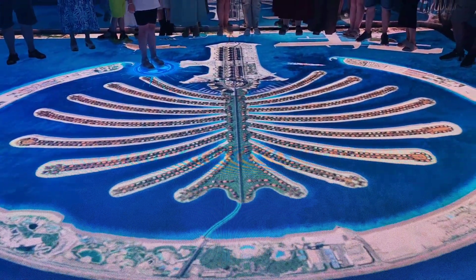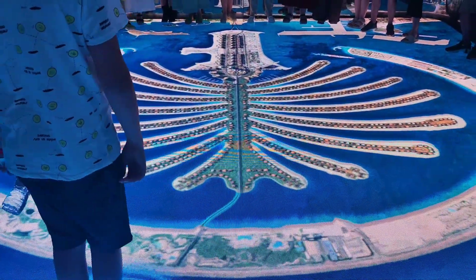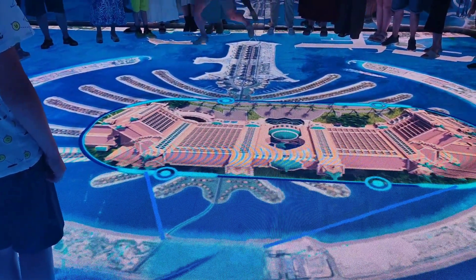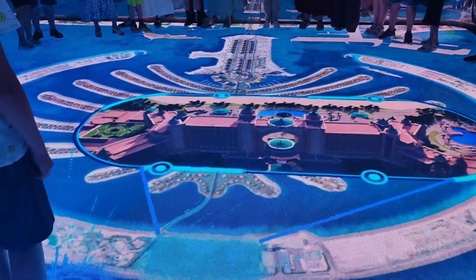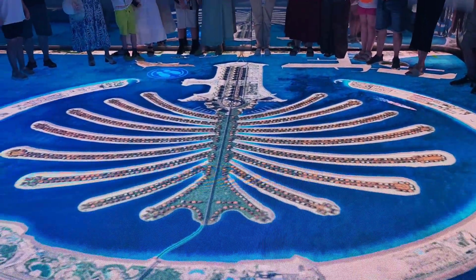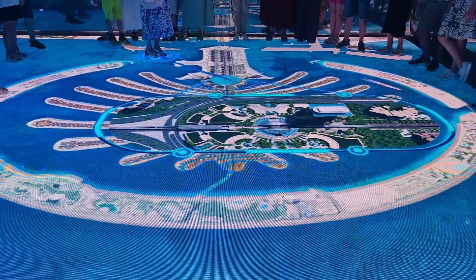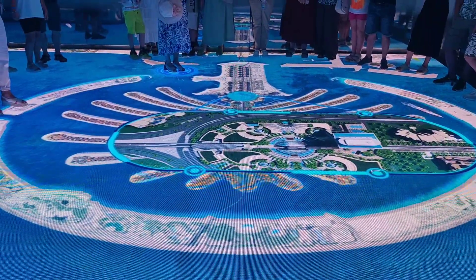Over 1 million tourists and residents visit the Palm each year. The Palm is home to 27 hotels, including the stunning Atlantis The Palm, and tourist destinations such as The View at The Palm.